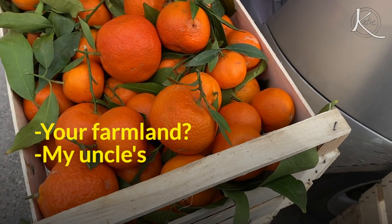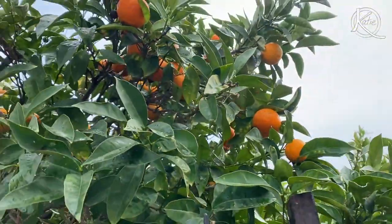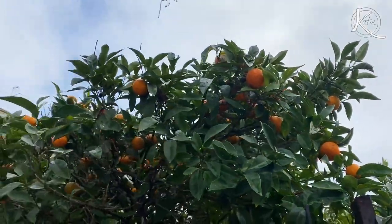I think he has a farm right outside the city — your campagna? Citrus is growing so beautifully and wonderfully and wildly here. There's just like clementine trees, orange trees. Grazie. Got my oranges. Let's take them and you back home.